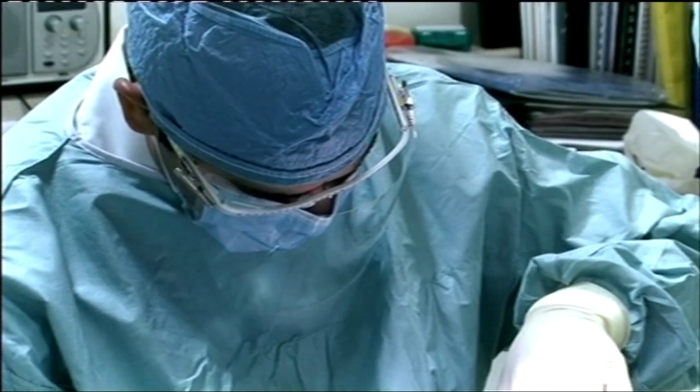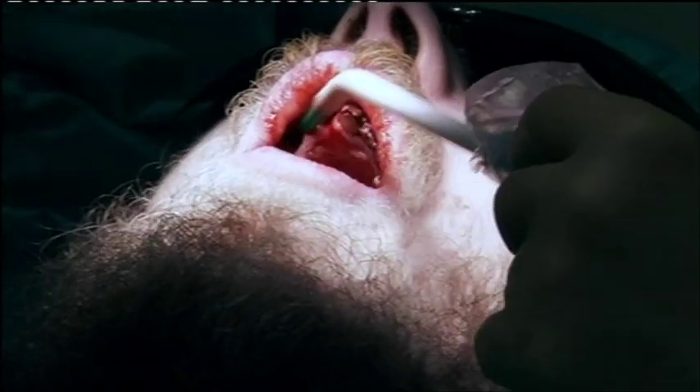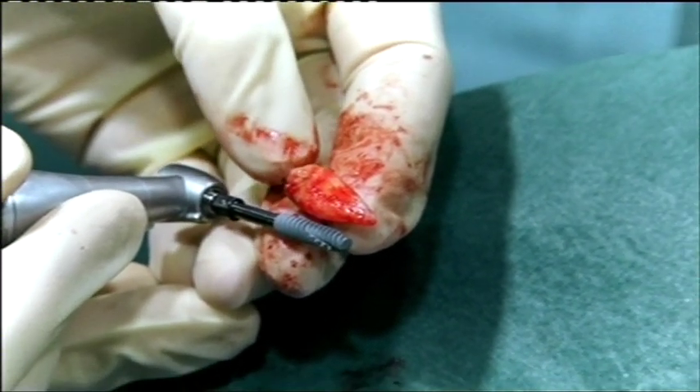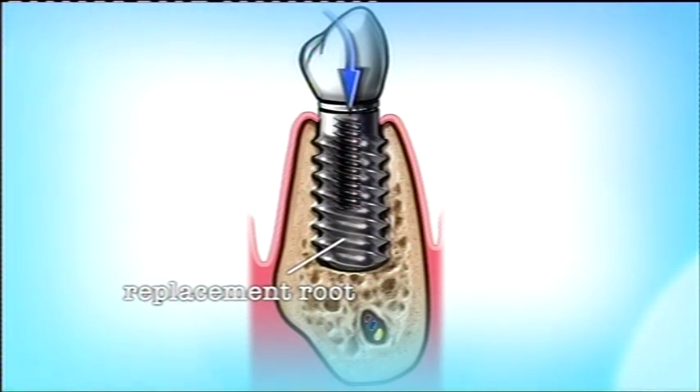Once the teeth are out, the cavities have to be cleaned before the first part of the implants can be screwed in. This is the longest one — that's 18 millimetres long. Each implant acts as a replacement root of a tooth. The titanium base is screwed into the jawbone so that false teeth can be later fixed on top with dental cement.